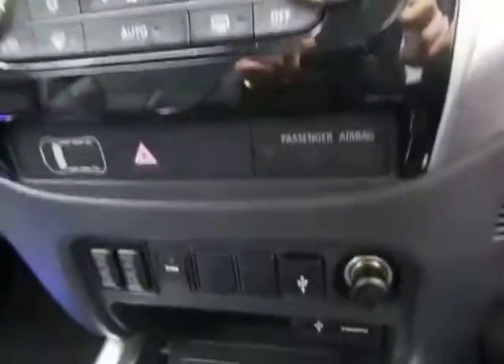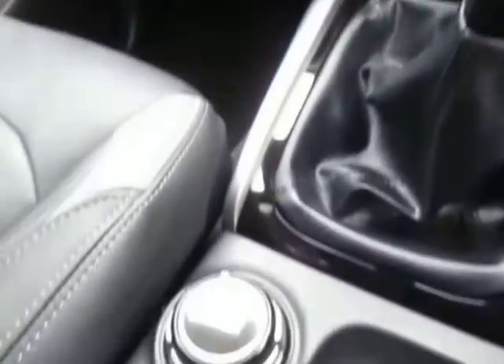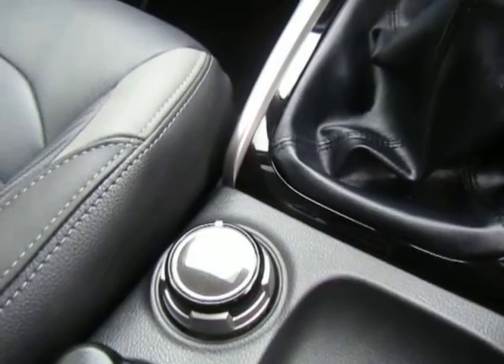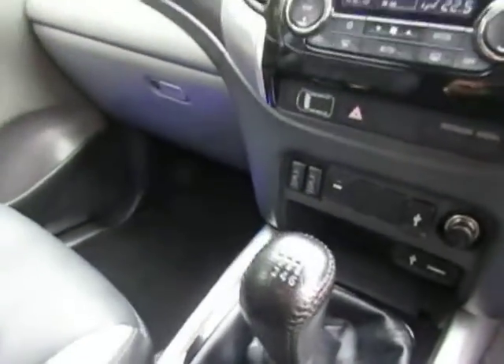Dual zone climate control, USB port, HDMI connection, and the four wheel drive selector. So you have two wheel drive, four wheel drive, or low ratio four wheel drive — a very good off-road vehicle as well.